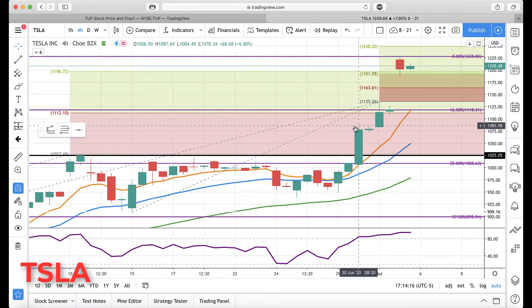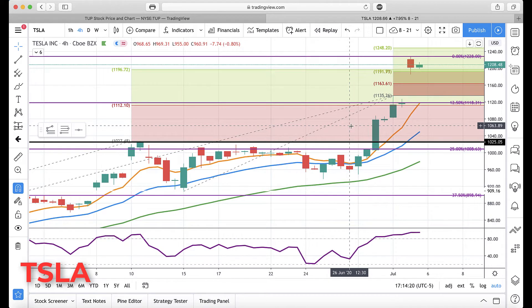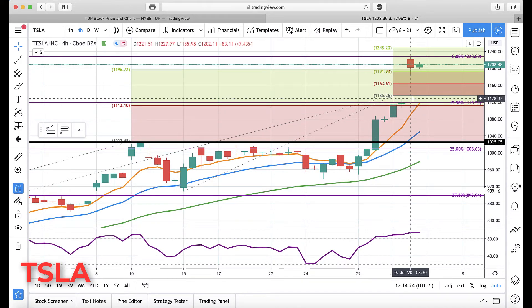Hello everyone, Mike Arnold here, co-founder of Path Trading Partners, with Bob Iachino. Another day, another update for Tesla — a huge gap up today after they reported delivery figures, gapping above the next major cluster at 1191 to 1196, all the way up to 1228, then coming back and finding support just slightly below it, closing above it and moving sideways.